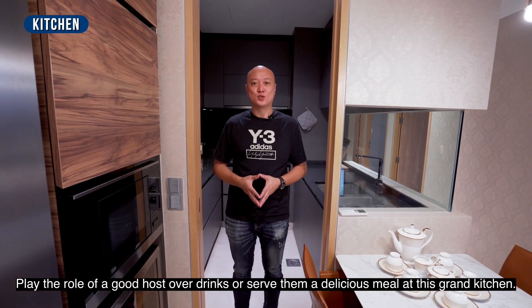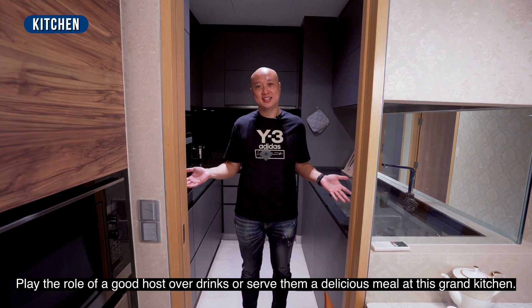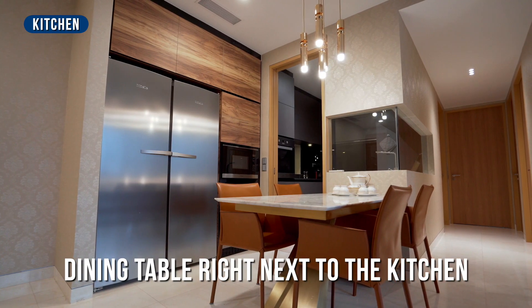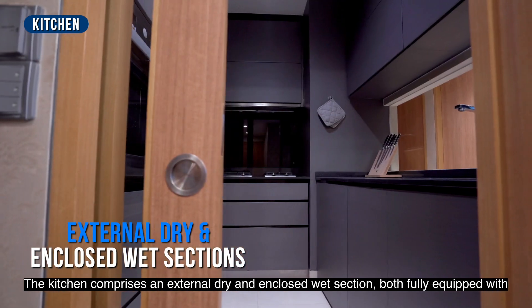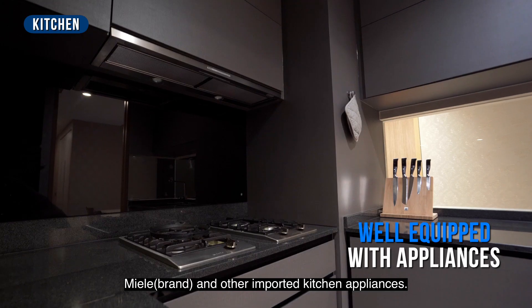Play the role of a good host over drinks, or serve a delicious meal at this grand kitchen. The kitchen comprises an external dry section and an enclosed wet section, both fully equipped with Miele brands and other important kitchen appliances.